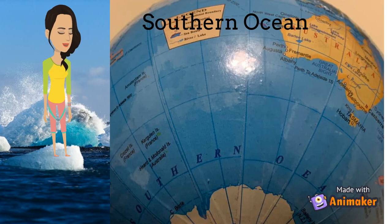Ernest Shackleton was among the first to venture into this region. Roald Amundsen was the first person to reach the South Pole. Antarctica is home to the emperor penguins, the elephant seal — the heaviest and biggest seal — and albatrosses, a kind of bird.